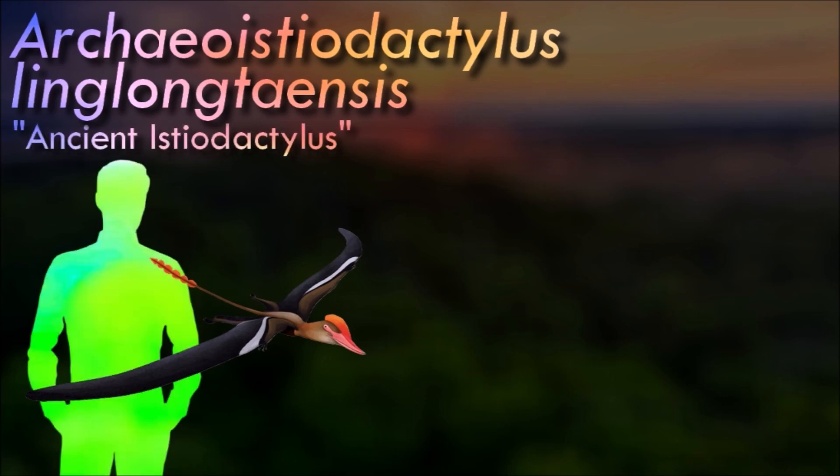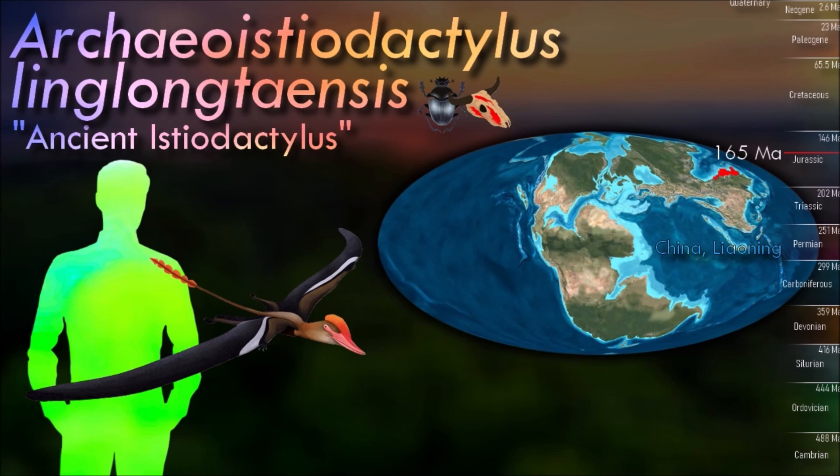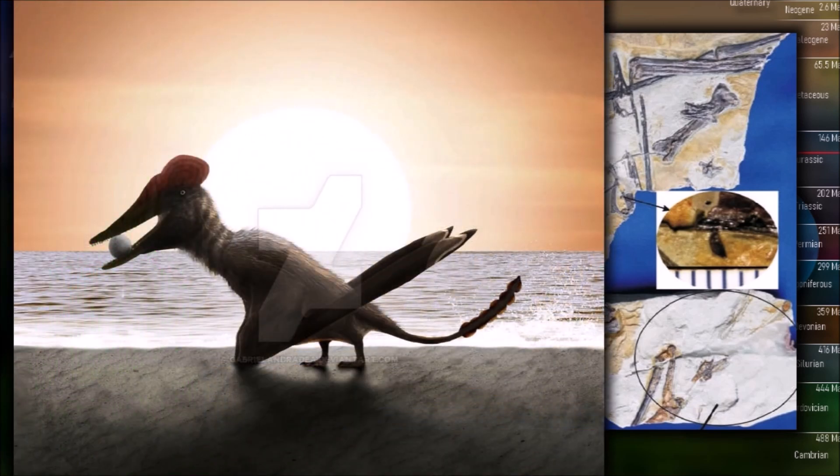Archaeoistiodactylus is known from a single incomplete associated skeleton — the rear part of the skull, most of the mandible, and some limb bones. The skull is represented by the area around the jaw joint and the tooth-bearing maxilla. Although the skull is incompletely preserved, the nasoantorbital fenestra was apparently quite large. There is at least one tooth preserved in the maxilla, and it is recurved, relatively short, and stout.